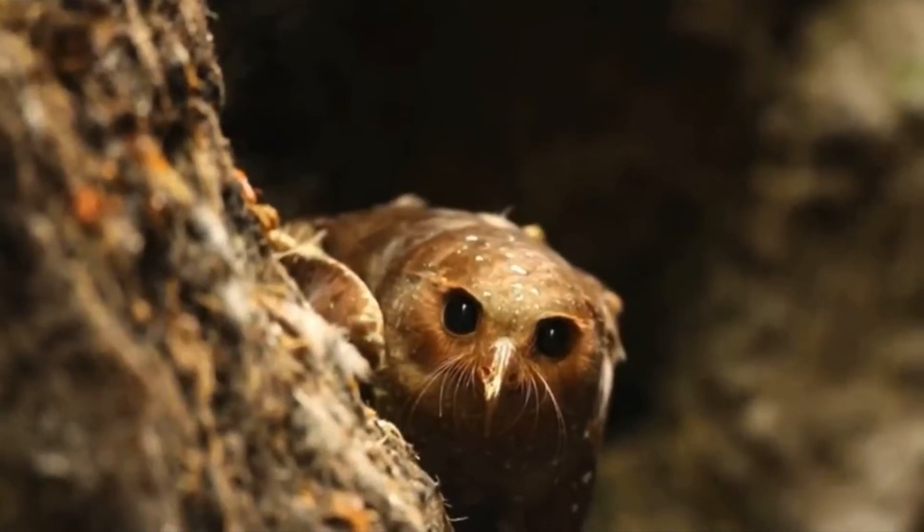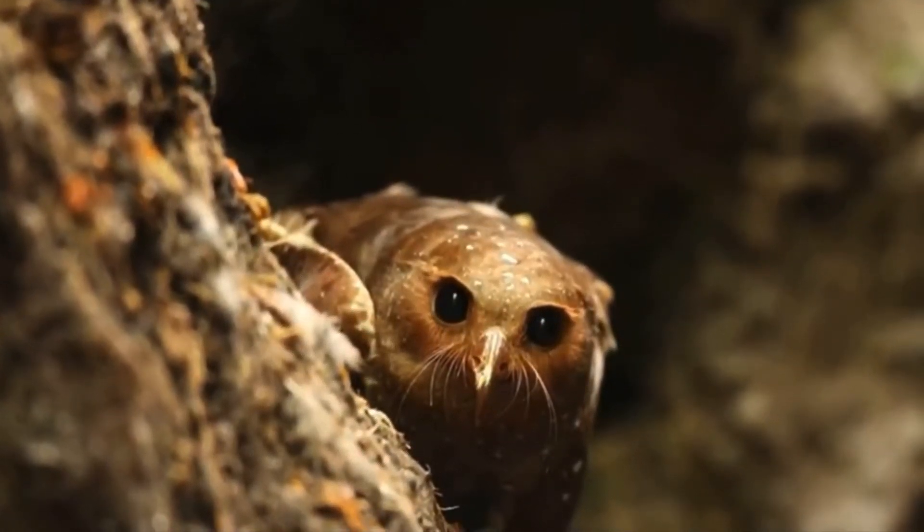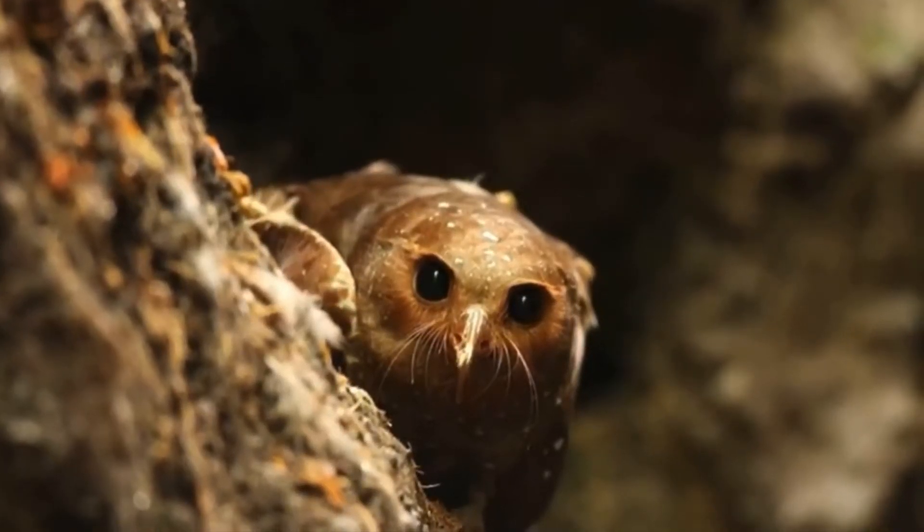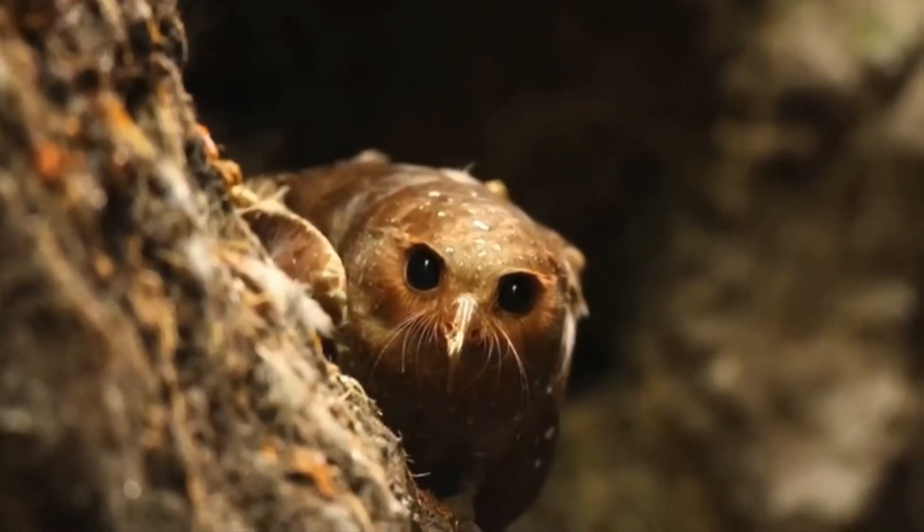Welcome to another episode of Animal of the Week. This week's animal is the oilbird, a brown but ornate bird that gets its name from the fact that baby oilbirds were boiled down to make torch oil.